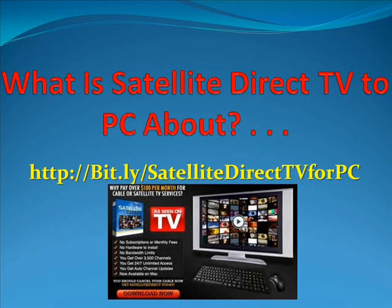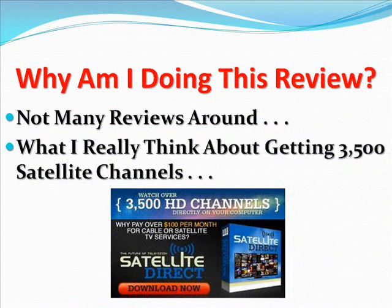Hello, Lloyd here. I want to cover an extremely important topic with you — what is Satellite Direct TV to PC. You're looking at my video and reading my uncensored review of what I really think about the 3,500 satellite channels offered with this software. Note that this is a review. If you want more information, you can visit the link provided. Why am I doing this video review? When I was thinking about reviews on Satellite Direct TV to PC, there were not many real reviews around, so I thought I would do one and help many of you who are in the same position I was in.